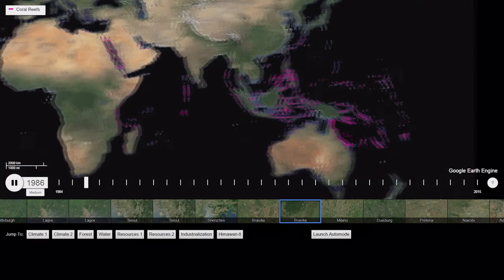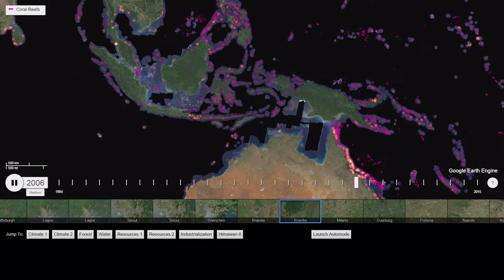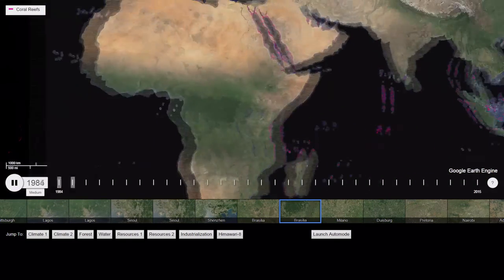In pink, you're seeing every example of coral, which is exciting because we can zoom in and show that to you. But as time plays, you can actually see bleaching happening around the world, which is heartbreaking.